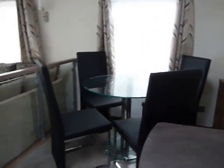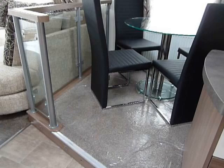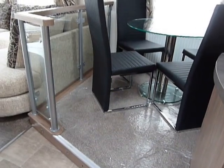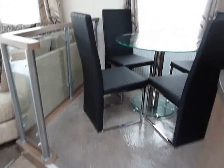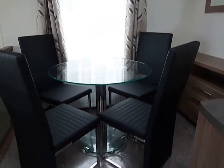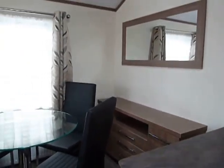Here we have our offset dining area which is a little step up into the dining area, this nice gas glass balustrading and lights also in the plinth, glass dining table with four freestanding chairs, storage unit in the corner and mirror above.